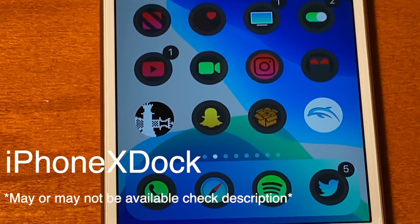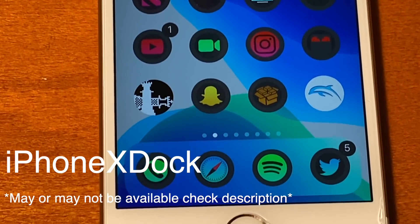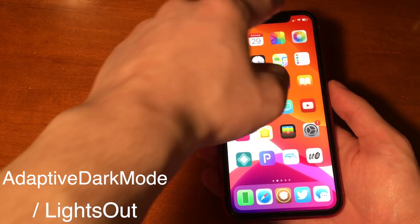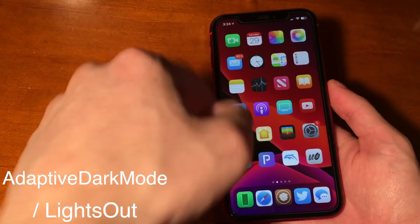iPhone 10 Dock does exactly what it sounds like — it brings the iPhone 10 dock to pre-iPhone 10 devices. Adaptive Dark Mode lets you change whether your phone is in light mode or dark mode by bringing down your brightness.